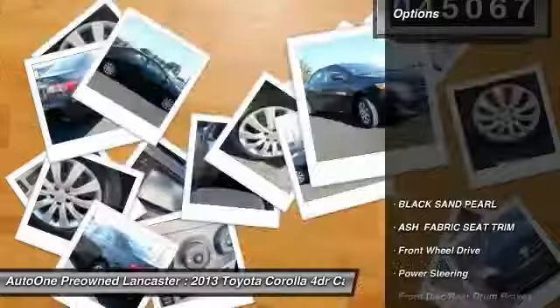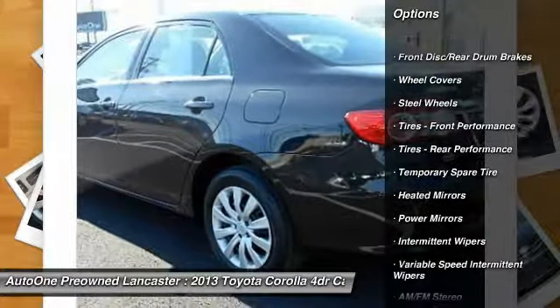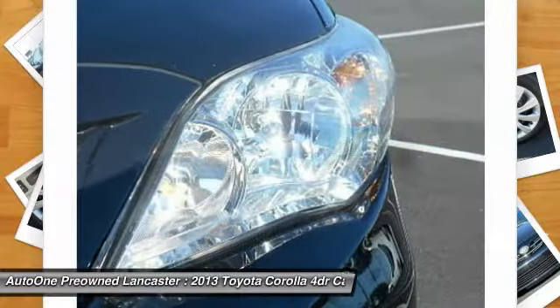Here are some of this vehicle's great options: stability control, anti-lock braking system, traction control, keyless entry, steering wheel audio controls, Bluetooth, power steering, adjustable steering wheel, driver airbag, and cruise control.